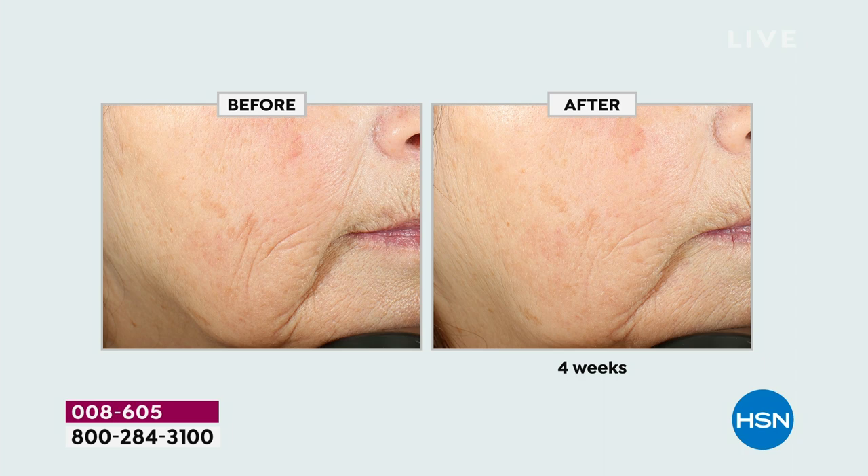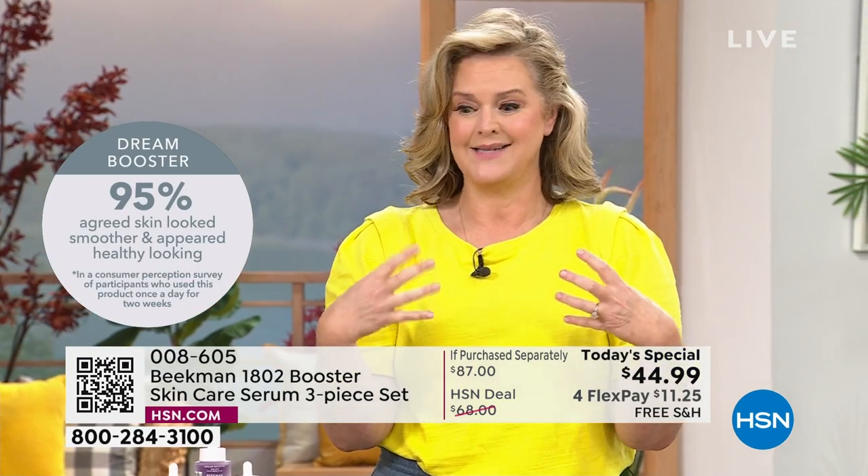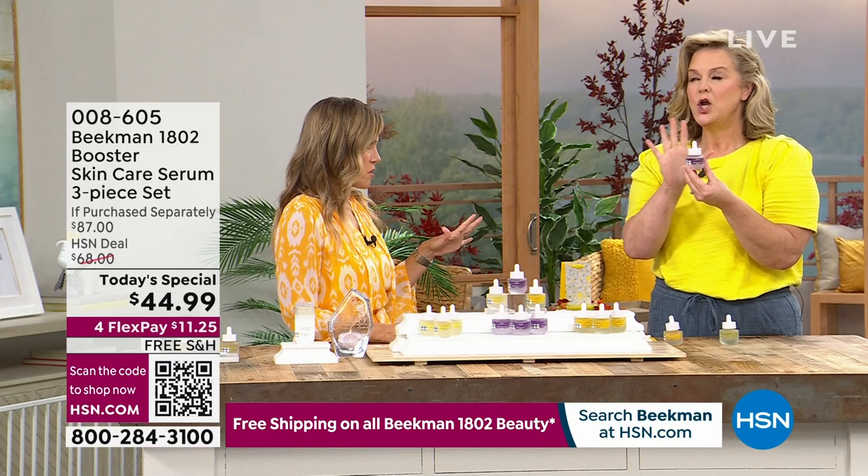When you look at the before and afters, we're talking about this plant-based retinol which helps target aging and fine lines. Look at the overall brightness. People want something that gives them real results — you're seeing the depth of wrinkles being erased. The Dream Booster has been one of our number one top-selling boosters. You can incorporate it at night — two drops mixed with every other cream you already have.